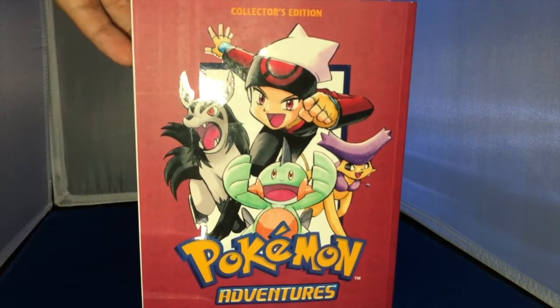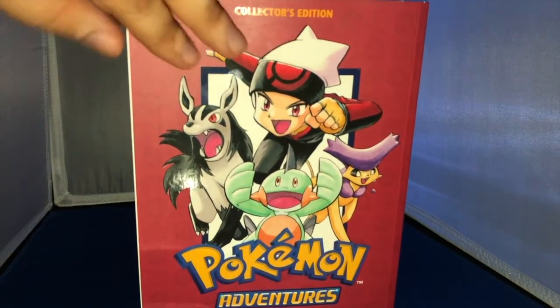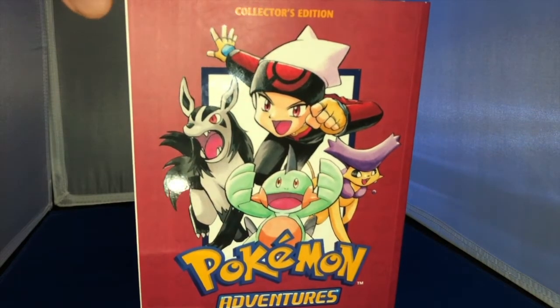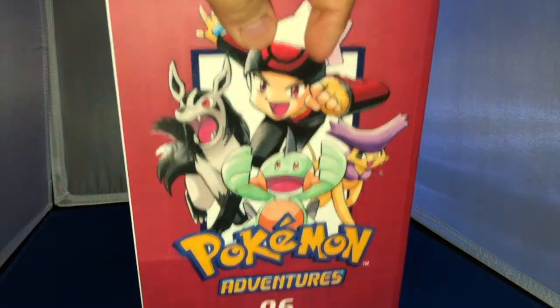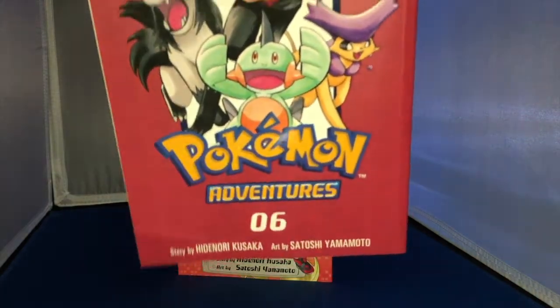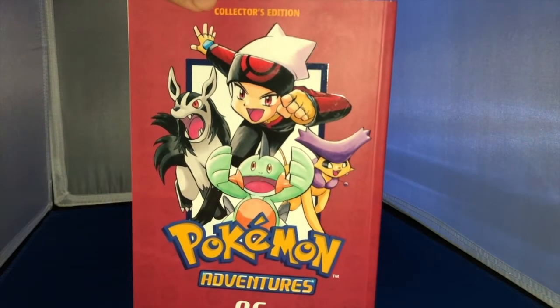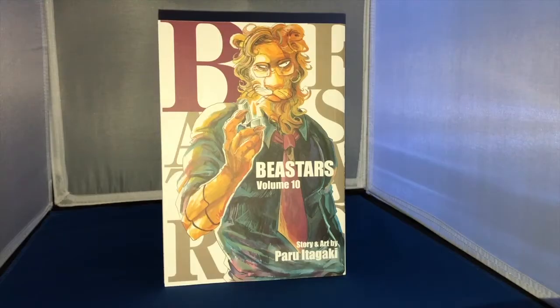Seeing how nice these books look, I kind of want to double dip. I'll keep the two box sets, but I will probably at some point get the corresponding collector's edition volumes for that box set — the first five collector's editions. We'll see. Moving onward!